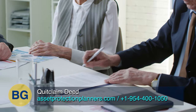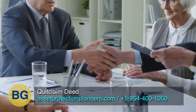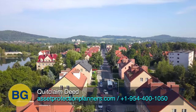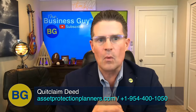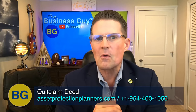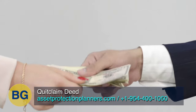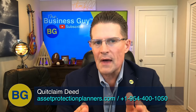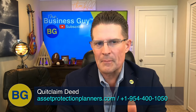The warranty deed offers more legal protection to the property recipient because it offers assurances that the party transferring the property has the legal right to do so. A warranty deed promises that the transferor has legal title to the property and has the right to sell it. Included in the warranty deed are legal protections for the buyer, including reimbursement if the property has undisclosed title defects, and assurances there will not be any pre-existing mortgages or tax or creditor liens on the property upon transfer.